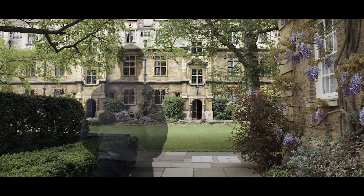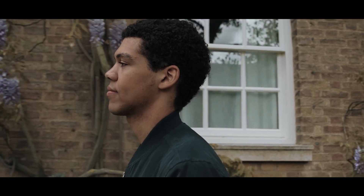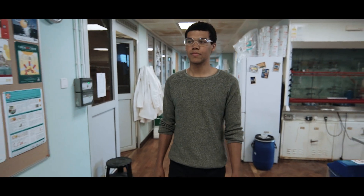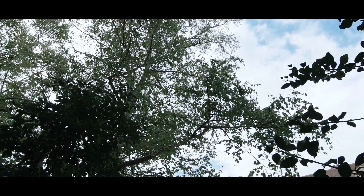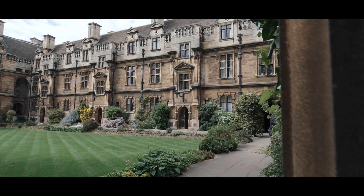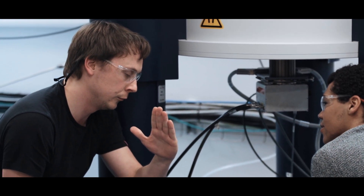I'm part of the first generation of my family to go to university, and I'm actually the first person in my family to study a science subject. Cambridge as a university was intimidating up to the point where I actually got here, because then you realise that the people here are just normal people and they're from the same kind of background as you.